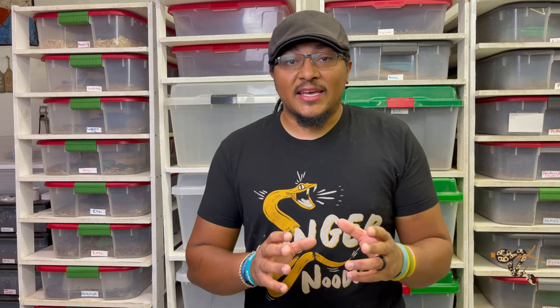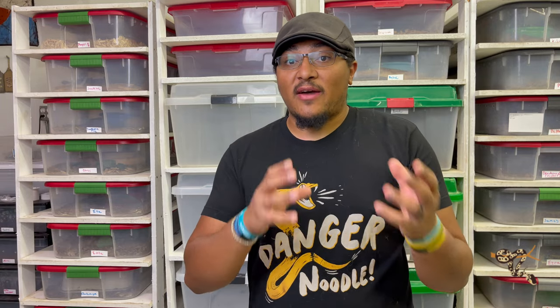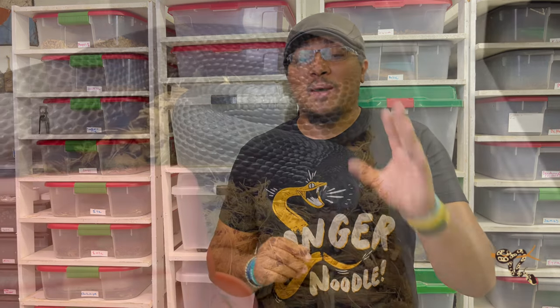Today's Species Spotlight is the last of three different subspecies that I have talked about in depth in several other videos that I absolutely love, and that is the Black Pine Snake.